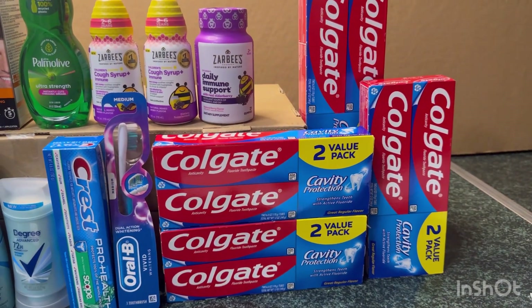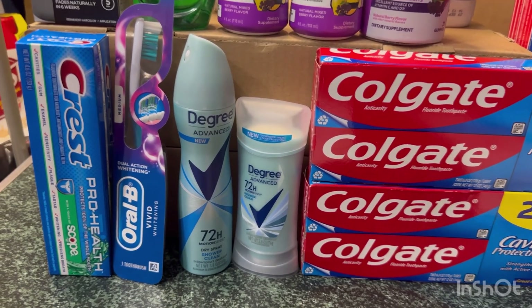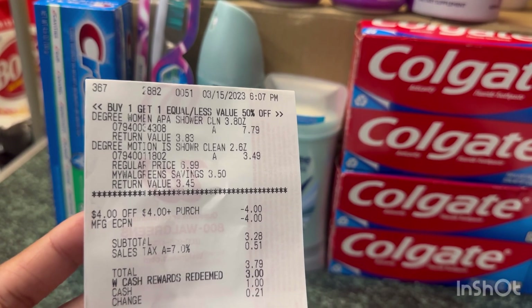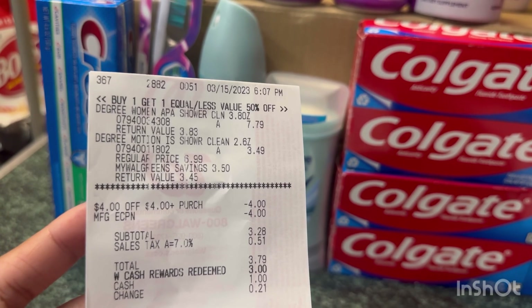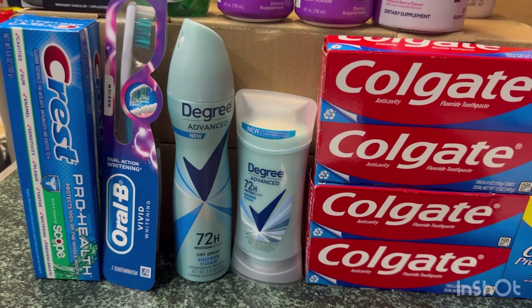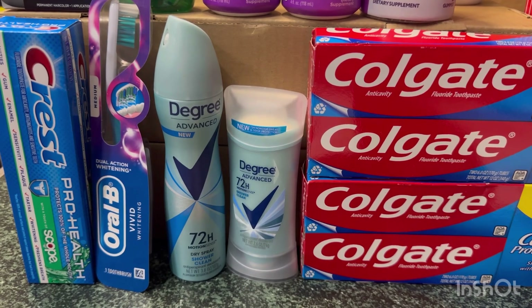I also did the Degree deal. I didn't do any curbside because I was in a hurry — I just wanted a quick transaction Wednesday night. The price on the Degree stick rings up $6.99 in store. Let me show you my receipt: that's the Degree spray at $7.79 and the Degree stick at $3.49 because it's half price. My $4 onto digital and the $4 store register reward brought my total to $3.28, so I just rolled $3 in Walgreens Cash. Then I submitted my receipt on Shopkick and received 700 kicks for the Degree spray.